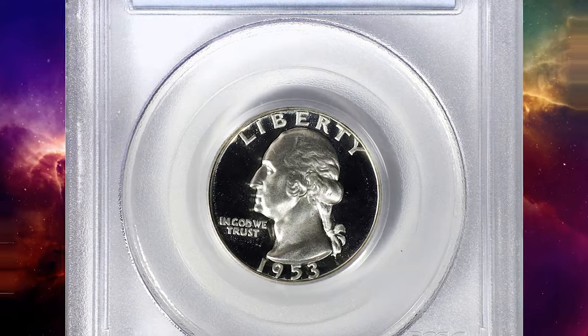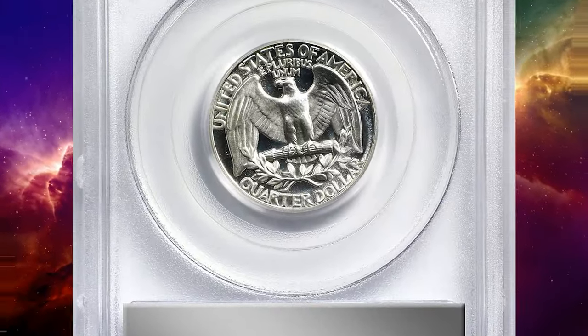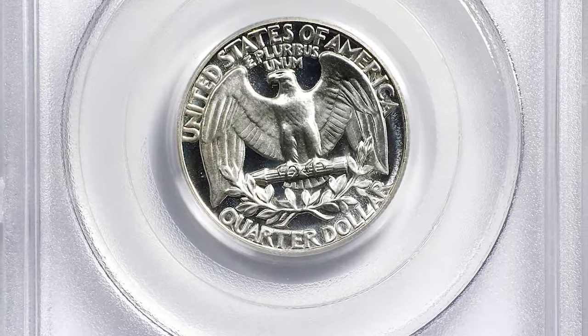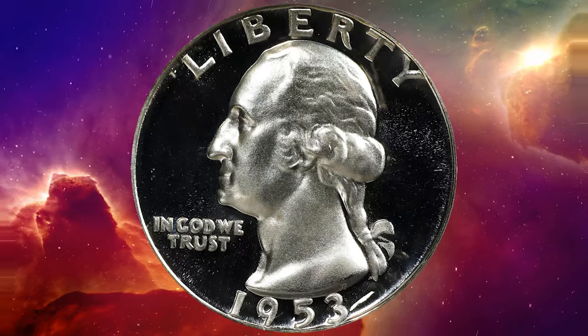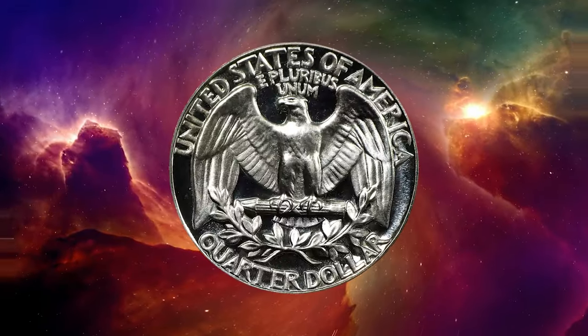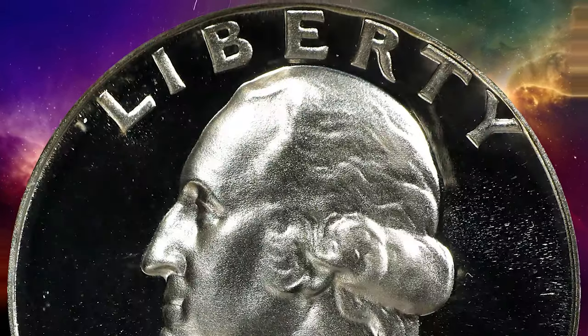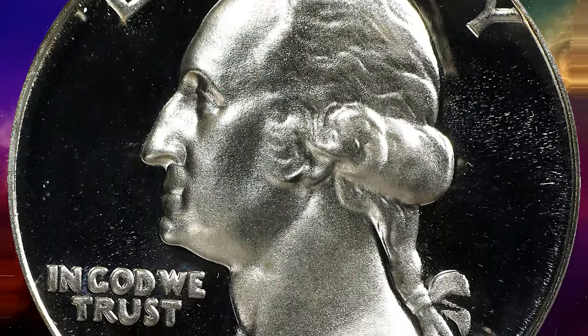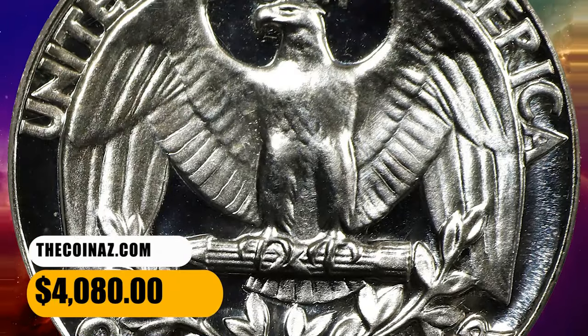Here is a 1953 Washington quarter in PR68 deep cameo condition. Brilliant silver-white surfaces offer strong contrast between frosty design elements and deeply mirrored fields. From a mintage of 128,800 pieces for this 1950s proof Washington quarter issue, precious few combine a deep cameo finish with superb gem preservation. It was sold for $4,080.